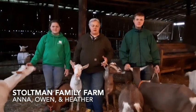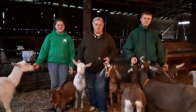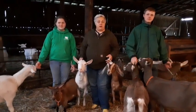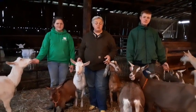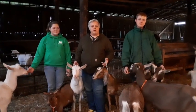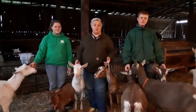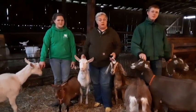Hi, we're the Stoltmans. I'm Heather, this is Anna and Owen. We have a farm here in Stanford and one of the things that we have on our farm is a lot of dairy goats. We use the milk to drink as fluid milk, but we also make cheese and soap with their milk. I'm going to let Anna talk to you about the different breeds that we have here.